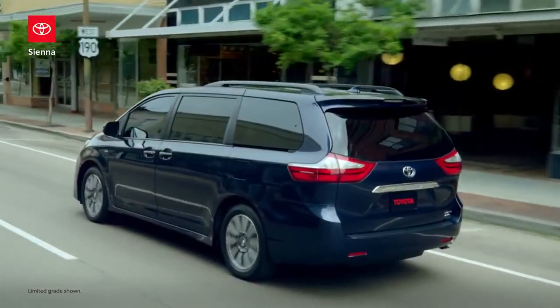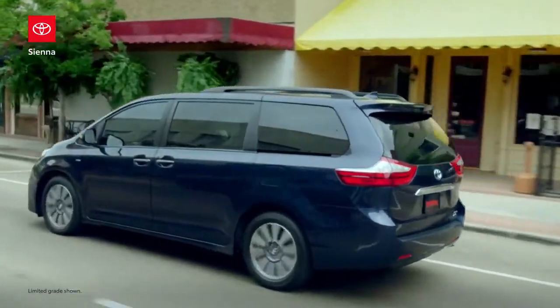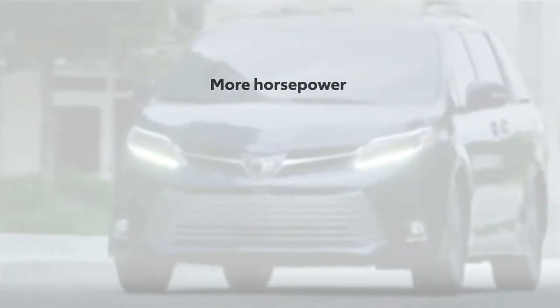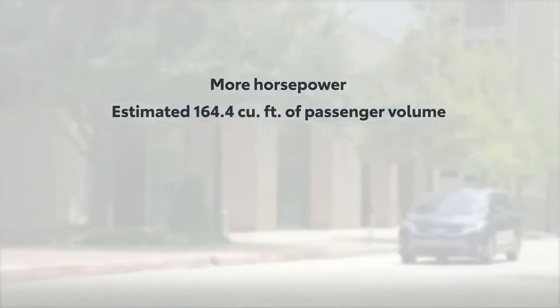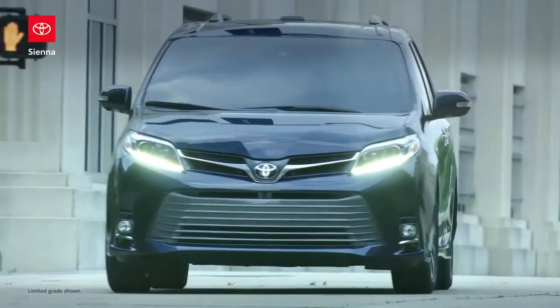While both minivans come equipped with three-zone automatic climate control, dual power-sliding side doors, and leather-trimmed seats, Sienna XLE goes a step further with more horsepower, more passenger volume, and available all-wheel drive, making it clear why Toyota's swagger wagon remains a top choice.